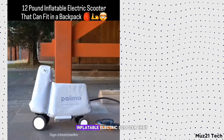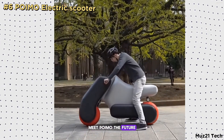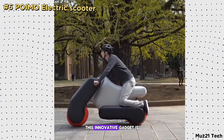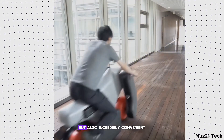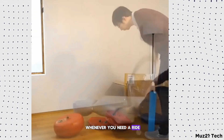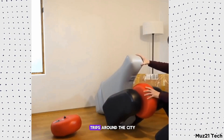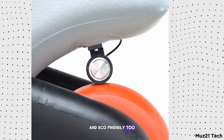Imagine having a portable, inflatable electric scooter that fits in your backpack. Meet Poimo, the future of urban commuting. This innovative gadget is not just lightweight but also incredibly convenient. You can inflate it whenever you need a ride and deflate it to carry around easily. It's perfect for quick trips around the city and eco-friendly too.